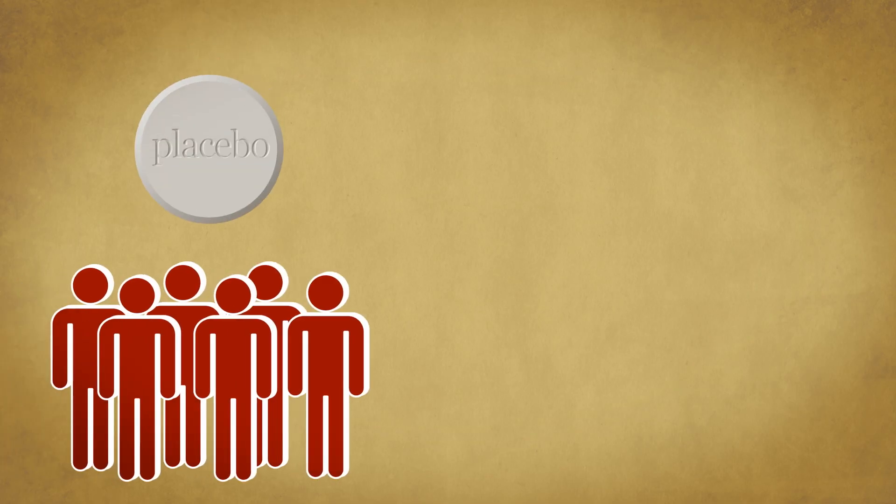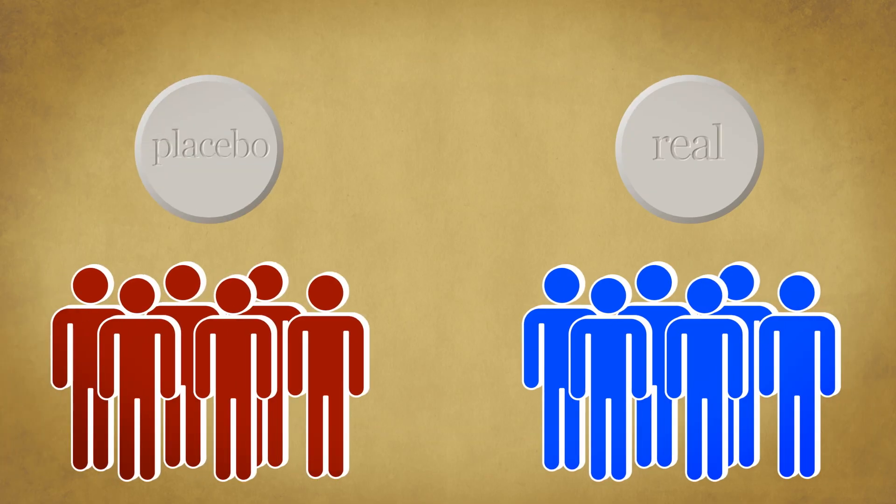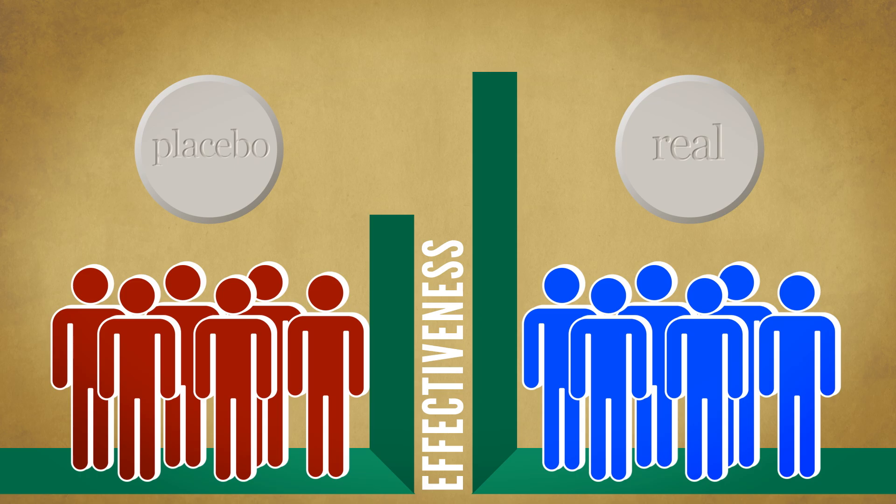These days, before drug companies can sell a new medicine, they have to test it against a placebo. The idea is pretty simple: give one group of patients a sugar pill or something, and one the real drug, see what happens. Subtract the placebo group's improvement from the other group, and we should see if the drug has a real effect. Simple, right? But strange things are happening these days. Even with all our advancements in science, more and more drugs are failing to pass the placebo test. It's as if the placebo effect is getting stronger.